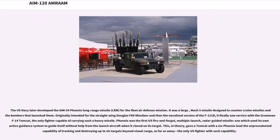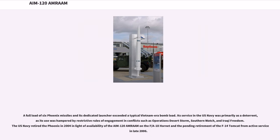In theory, this gave a Tomcat with a six-Phoenix load the unprecedented capability of tracking and destroying up to six targets beyond visual range simultaneously — the only U.S. fighter with such capability. A full load of six Phoenix missiles and its dedicated launcher exceeded a typical Vietnam-era bomb load. Its service in the U.S. Navy was primarily as a deterrent, hampered by restrictive rules of engagement in conflicts such as Desert Storm, Southern Watch, and Iraqi Freedom. The U.S. Navy retired the Phoenix in 2004 with the availability of the AIM-120 AMRAAM on the F/A-18 Hornet and the pending retirement of the F-14 Tomcat in late 2006.